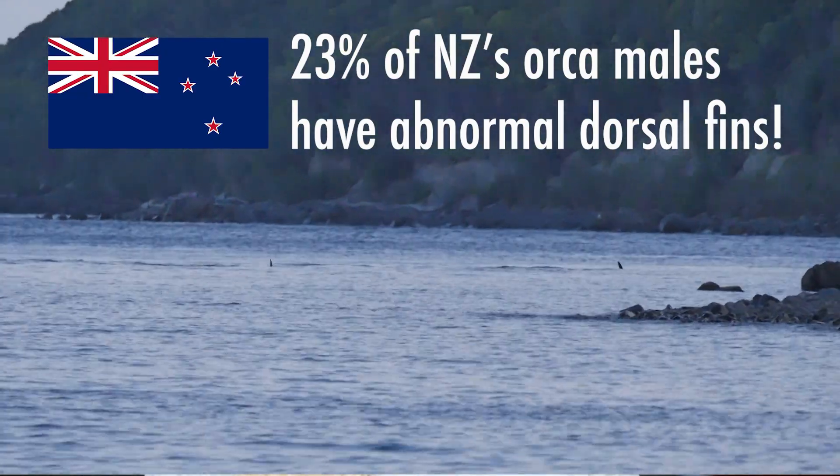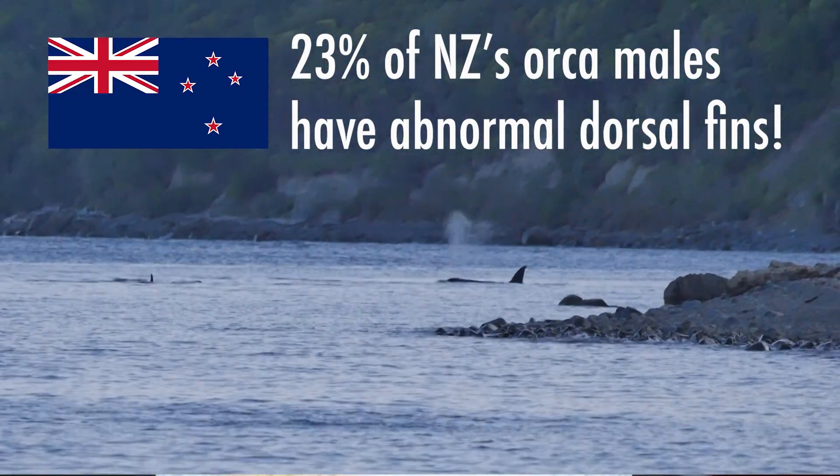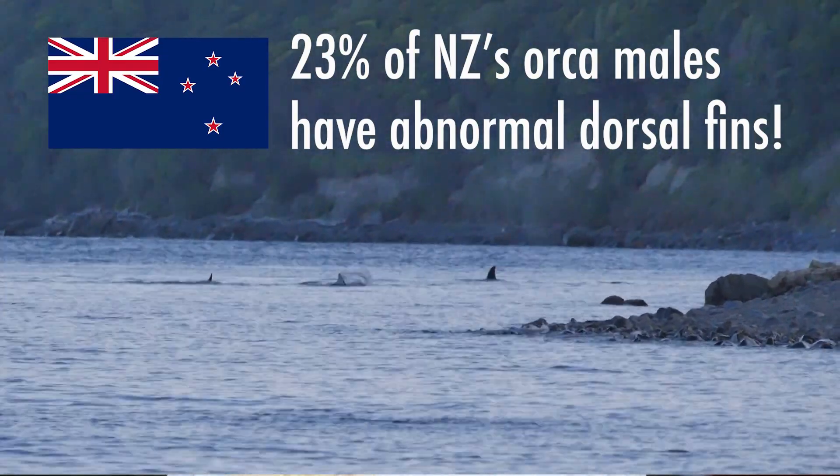23% of orca males exhibit fin defects, which is a much higher rate of defect compared to other populations elsewhere in the world. Nobody knows why this is, but it means that researchers can identify some of the individuals that make up Aotearoa's coastal orca population.